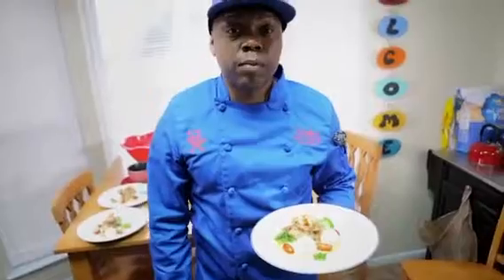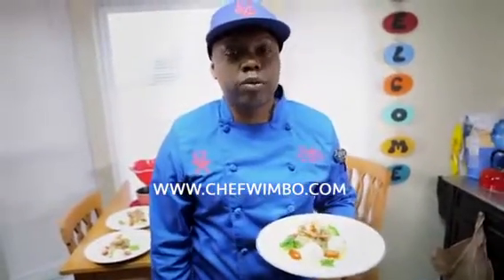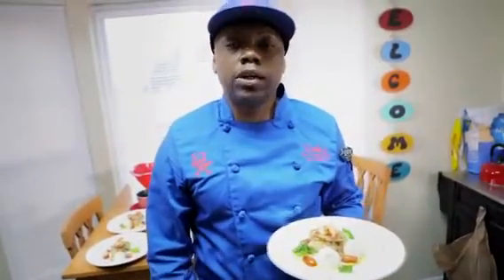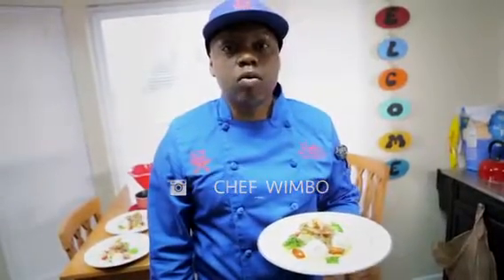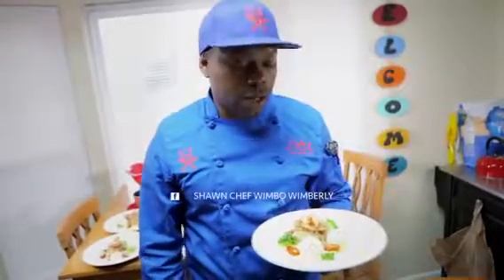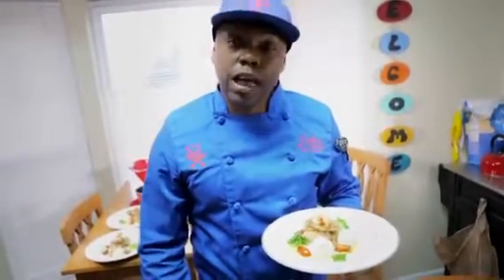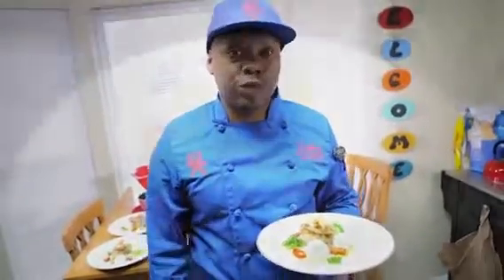If you want to get more information about me, you can go to my website at www.chefwimbo.com. I'm a personal chef in the 757. You can also follow me on social media — my Instagram is chef_wimbo, W-I-M-B-O — and on Facebook as Chef Wimbo as well. Go there, look me up, find more information about what a personal chef does, and I definitely hope I can come to your house or any event and provide my service for you.